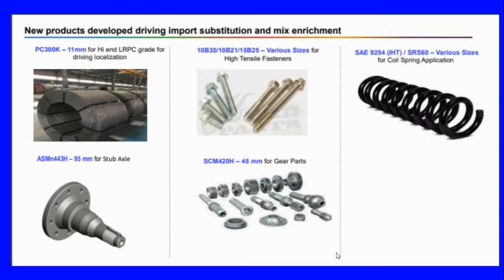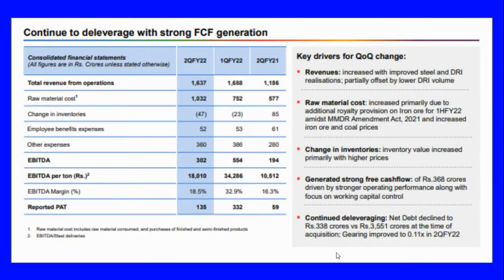New products launched by the company under import substitution and mix enrichment include axle hi-grade and LR PC grade for driving localization, various sizes for high tensile fasteners, gear parts, and coil spring applications. The company continued to leverage strong free cash flow generation.